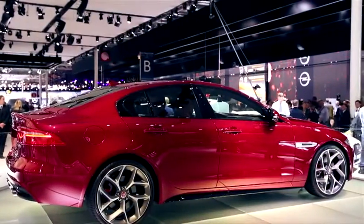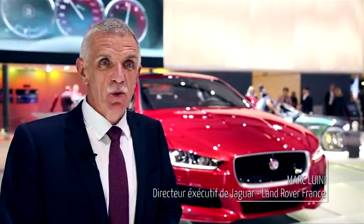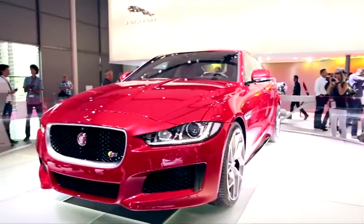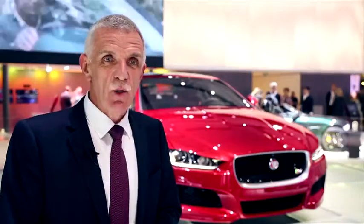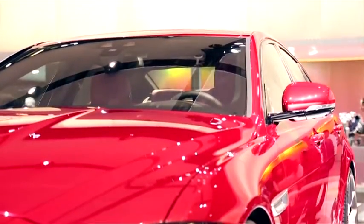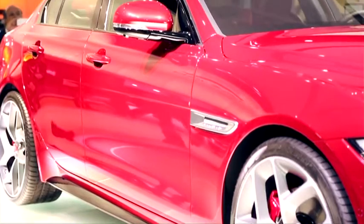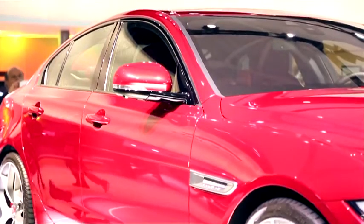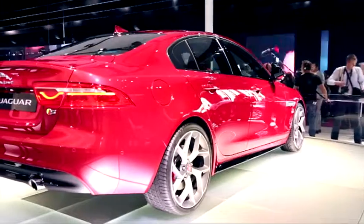Bienvenue sur le stand Jaguar. Aujourd'hui nous avons la chance de présenter la toute nouvelle Jaguar XE, une berline qui est une extension de la gamme actuelle. Il s'agit pour Jaguar de venir sur un nouveau segment, et nous sommes très fiers de venir avec cette XE, qui a de nombreux arguments, notamment l'utilisation de l'aluminium lui conférant un poids permettant de bonnes performances et de bonnes consommations.